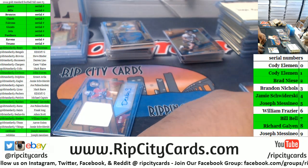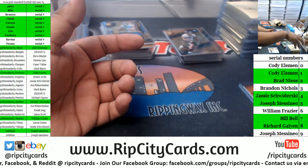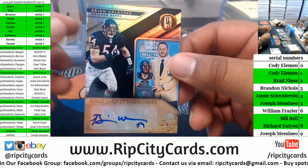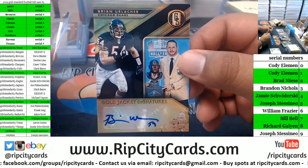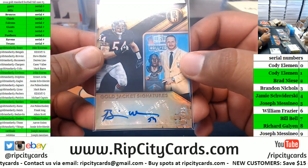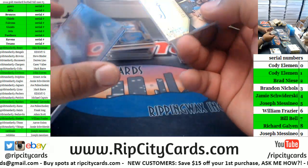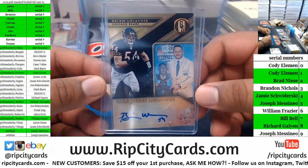Jake, arguably the greatest Bear ever — Brian Urlacher, 14 of 25, Bears mojo. Very nice! I've never seen a Brian Urlacher autograph before; that's pretty sweet. Patience is a virtue, Jake — let this be a lesson to you. There you go, my dude.